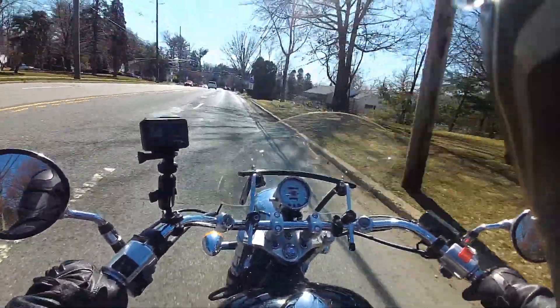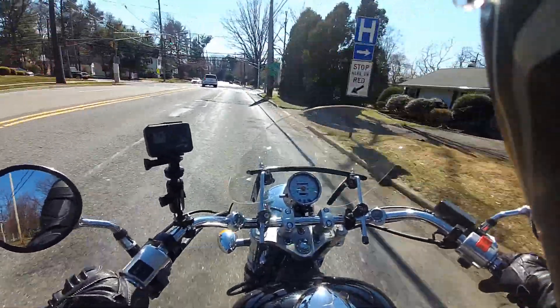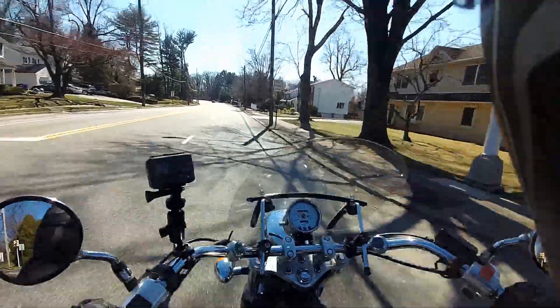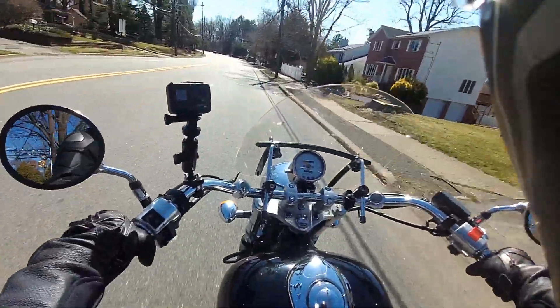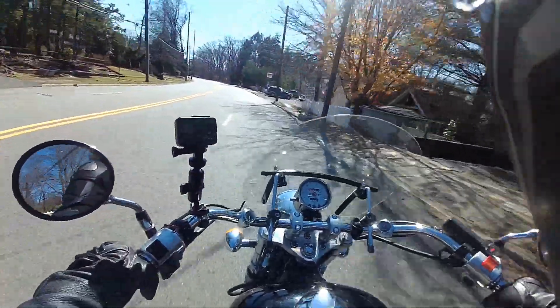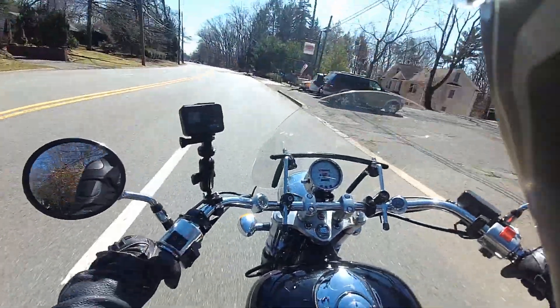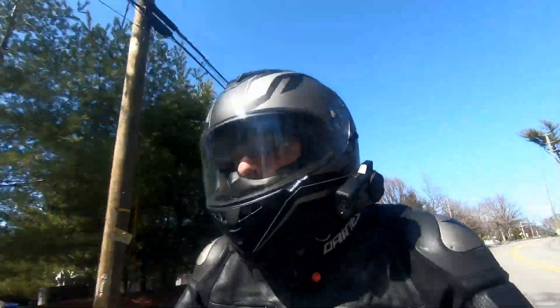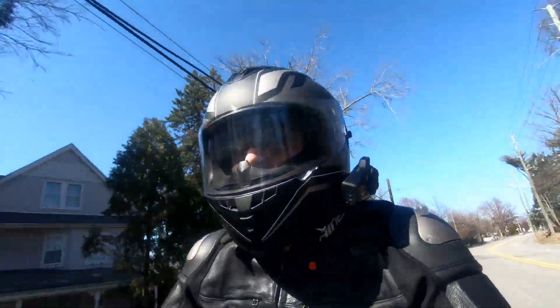If you're new to motorcycle riding, I get to share my experiences with you and hopefully you'll reach out to me if you have any questions or anything that you're dealing with. For at least a couple of videos now, I've talked about how on the side of my helmet here I use a Senna 10C EVO.